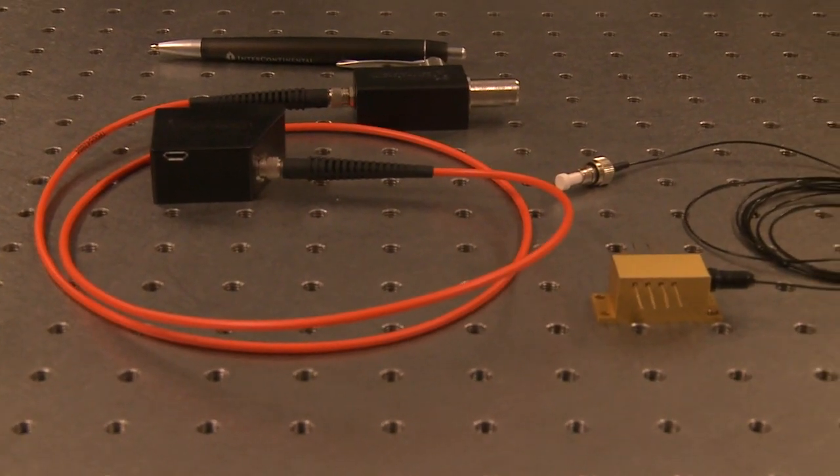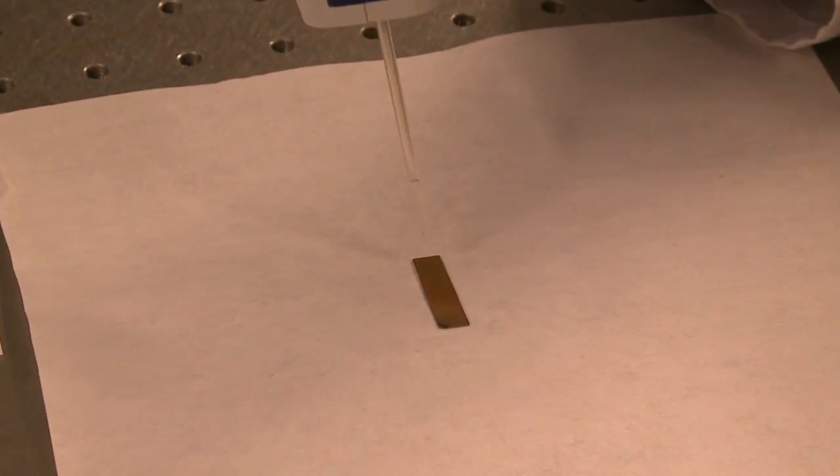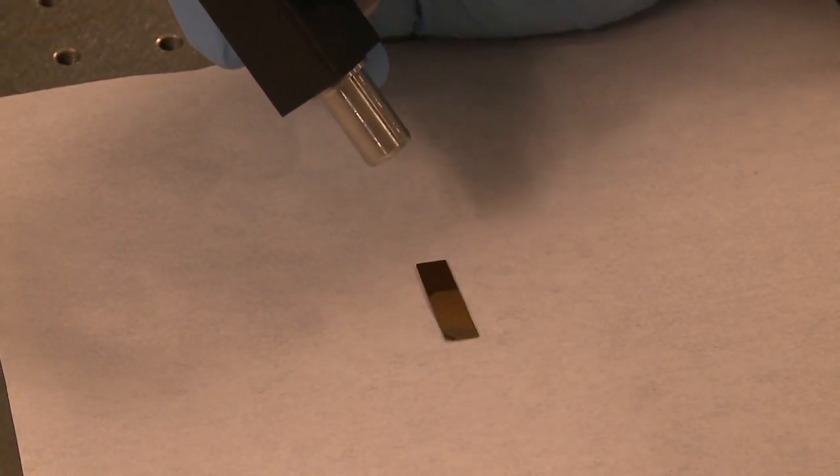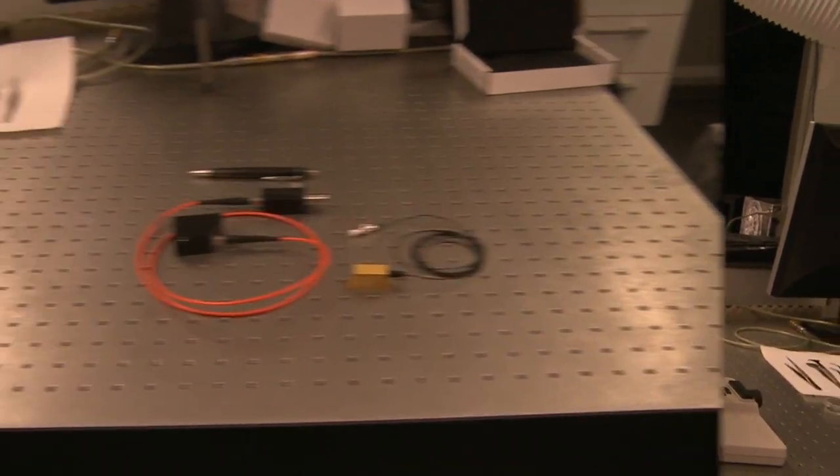We have developed a prototype device to detect PCB. The device is based on improved Nobel Prize winning technology. The detection procedure is quick, cheap and user-friendly compared to existing solutions.